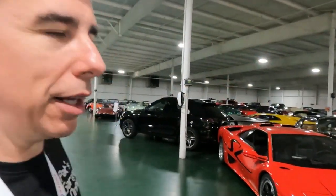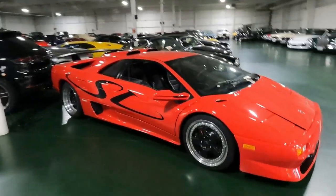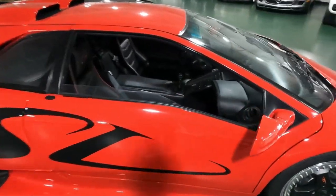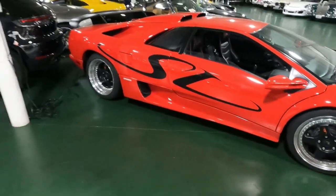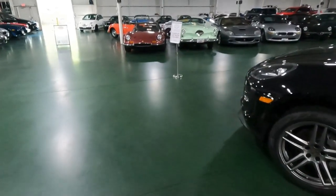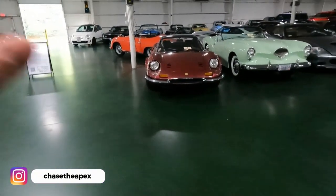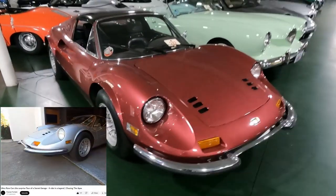We got a lot of cool cars here in storage. Nice Lambo here, beautiful red color — absolutely love it. It's gated, looks mint. And it's an SV, that's really awesome. Over here, my buddy Jay recently from Chasing the Apex put up some Dino content — Ferrari Dino here.